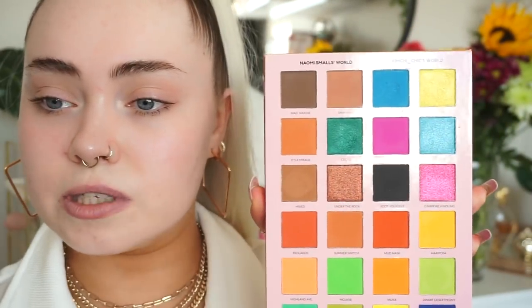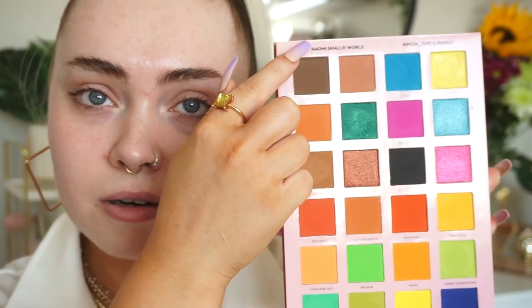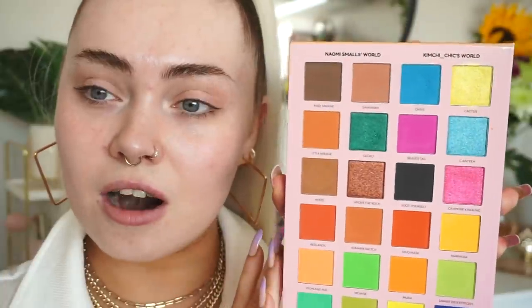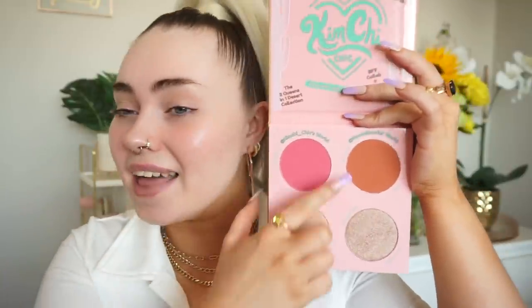The palette is absolutely beautiful — we have neutral tones, bright tones, a mixture of mattes and shimmers. What I love is if you turn it on its side, you can see four rows: these two rows here are Naomi's world, and these two sides are Kimchi's world. They also collaborated on a highlight and blush palette — the 'Sun Crisp in June' palette — and again, one side is Kimchi's preference of blush and highlight.